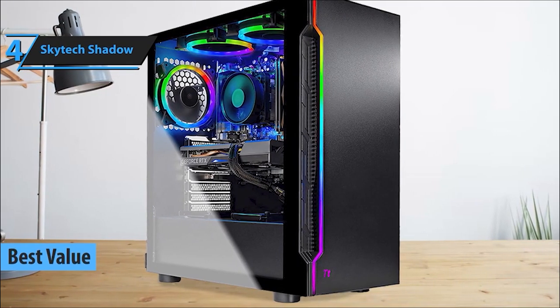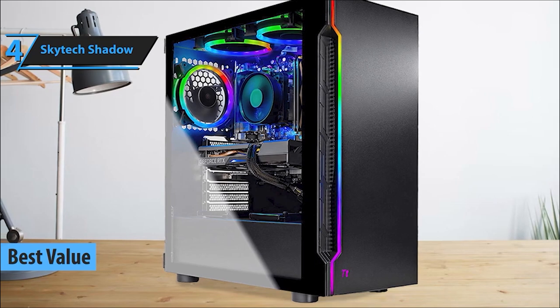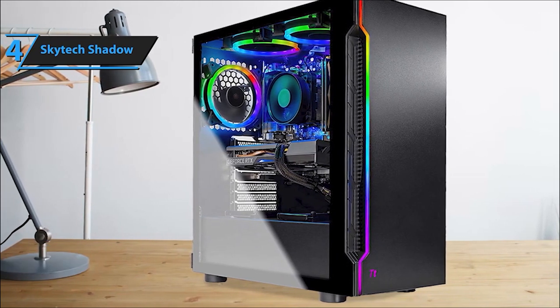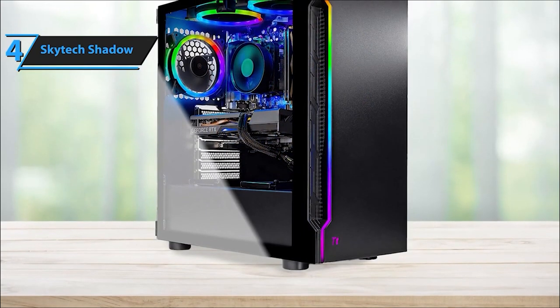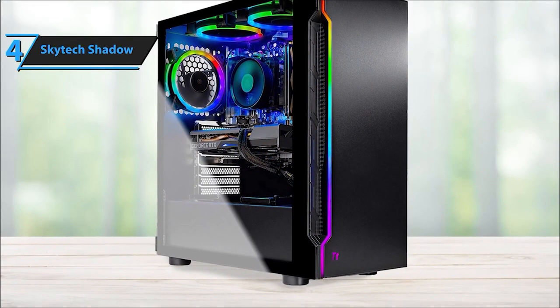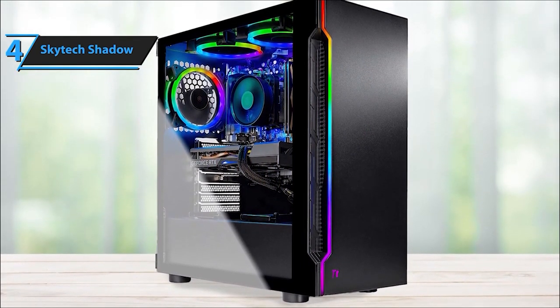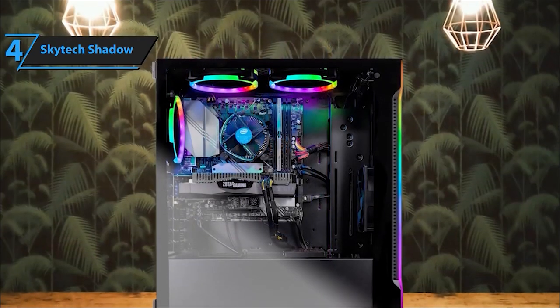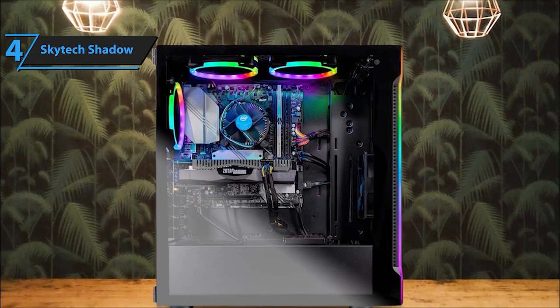Stepping in at number 4, we have the Skytech Shadow — a compact yet powerful rig that boasts impressive performance, ideal for gaming enthusiasts looking for an affordable yet reliable setup. Skytech Gaming Shadow Gaming PC, a beast in performance and style. This rig is built to tackle your favorite games head-on, so let's unpack what makes it a gaming powerhouse.